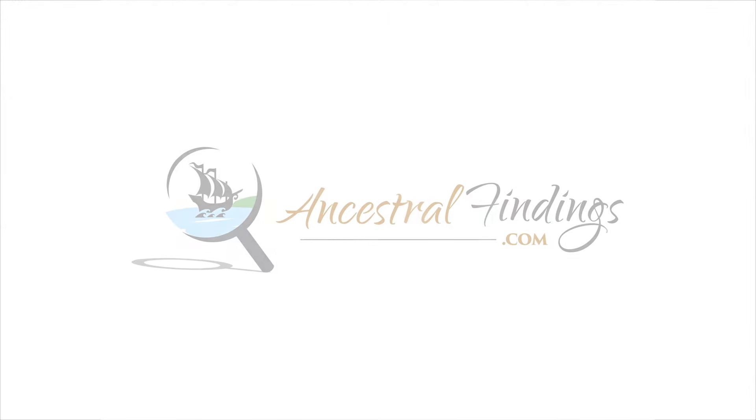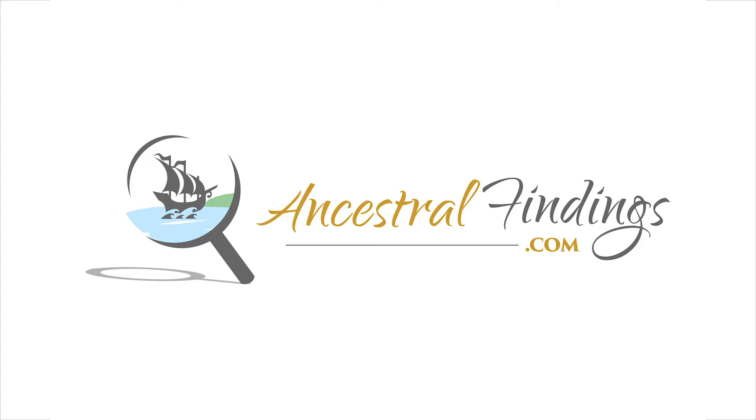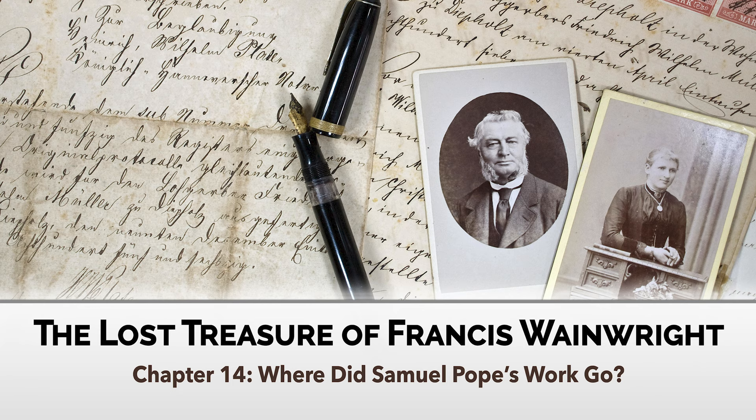Welcome to the Ancestral Findings Podcast. Today we continue our story of the lost treasure of Francis Wainwright with Chapter 14: Where did Samuel Polk's work go? Just to be sure they weren't remembering things wrong, and that they hadn't missed anything the numerous other times they'd been there, the cousins made the 20-minute drive to Ipswich to check out the Wainwright tomb at the ancient cemetery there.